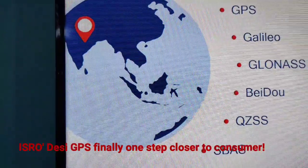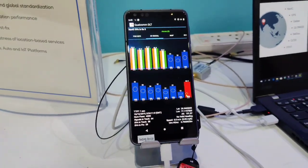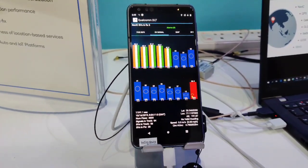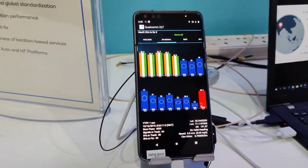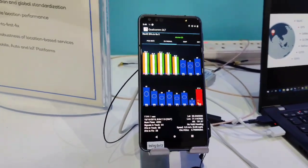The big hassle has been that NAVIC has not been available on mobile devices. There was a shortfall in the chip, but now Qualcomm, the big chip maker, has stepped in and is helping ISRO find a solution by giving them a chipset which brings India's NAVIC to people.